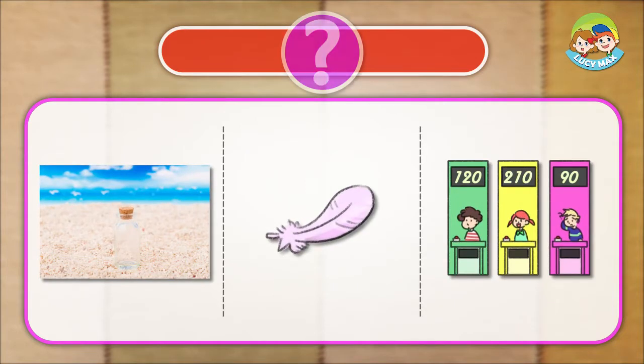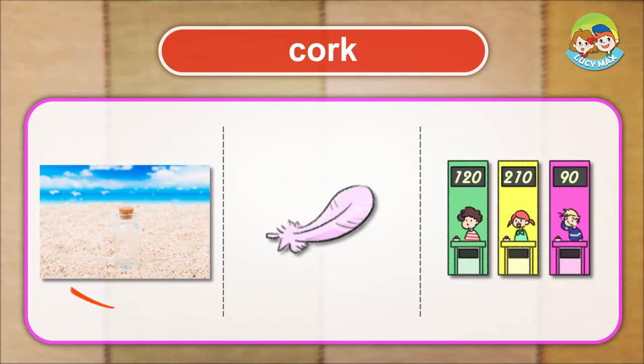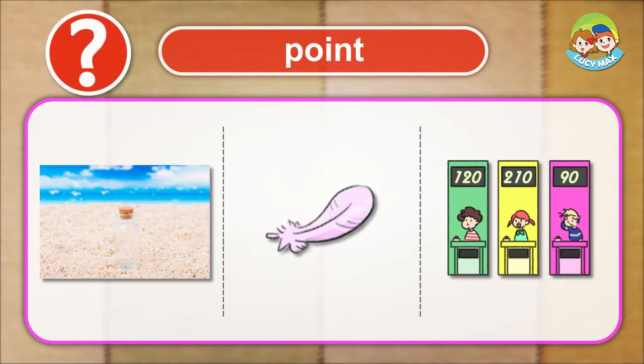Listen and choose the right picture for the word. Cork. Point.